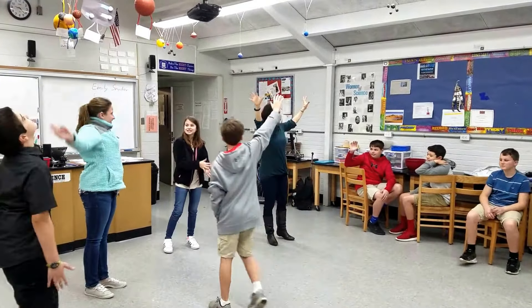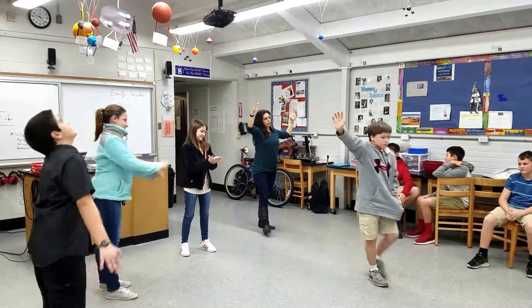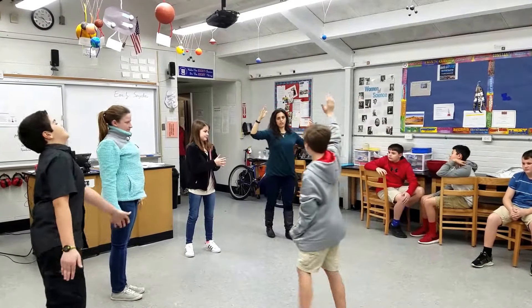And we have the sun shining solar energy on all of us. Solar energy — that's arguably the most important form of energy. Can someone tell me why?